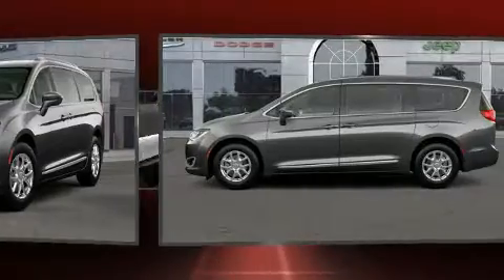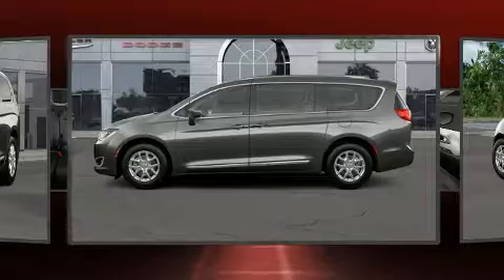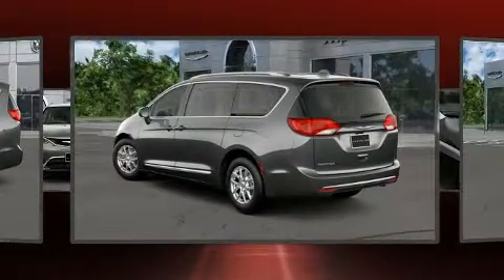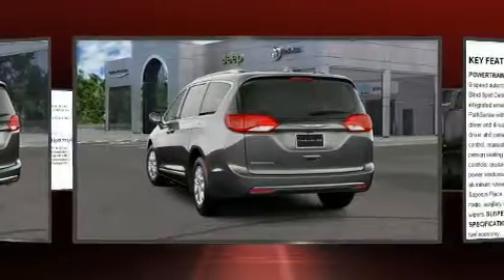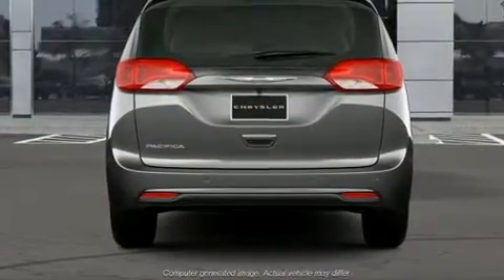Chrysler infused the interior with top-shelf amenities such as one-touch window functionality, an automatic dimming rear-view mirror, power door mirrors and heated door mirrors, a roof rack, rear wipers, and a blind-spot monitoring system.